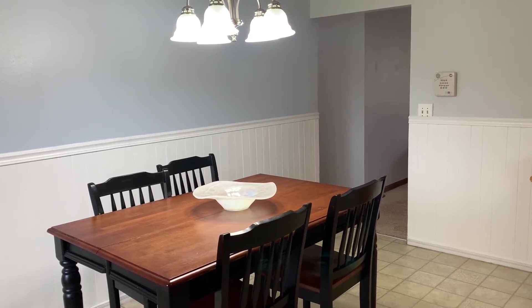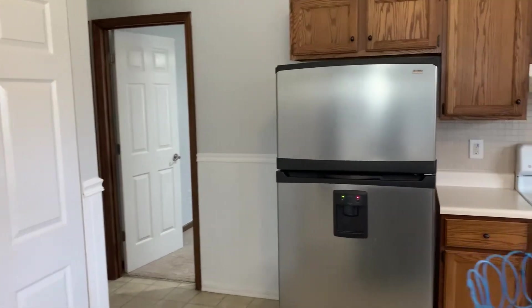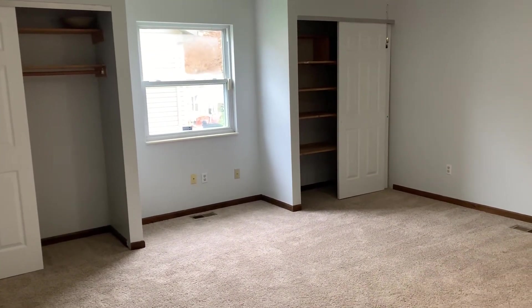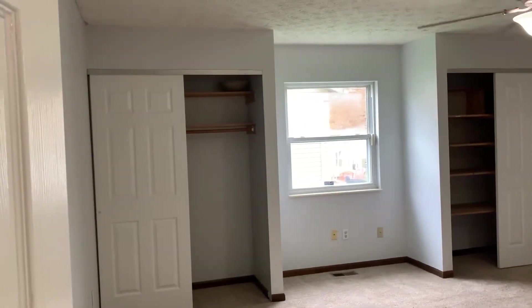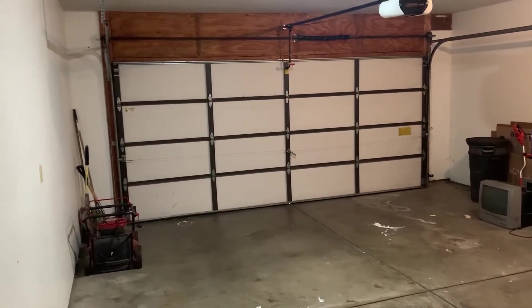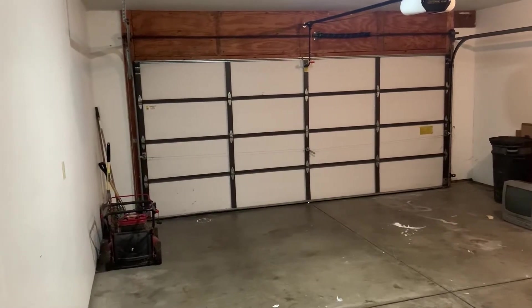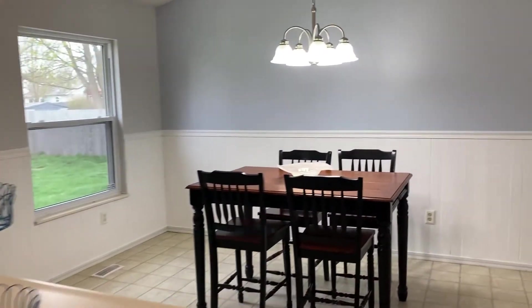We're going to walk through the kitchen and go to a bedroom that's off the kitchen. You will notice that all the bedrooms in this house are very large. This one has two large closets with built-in shelving and beautiful lighting. Right off the kitchen, you're also going to see the garage — this house has a beautiful two-stall attached garage. We're going to come back through the kitchen and head down the hallway to the main bedroom area.